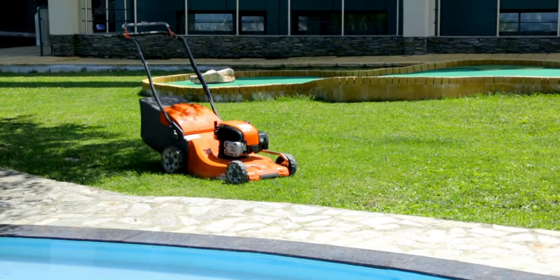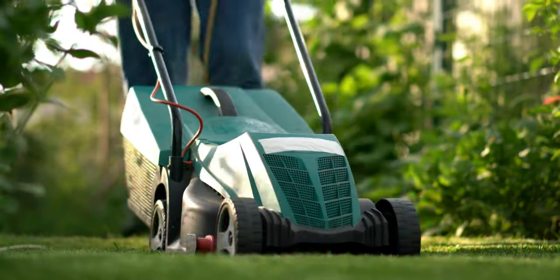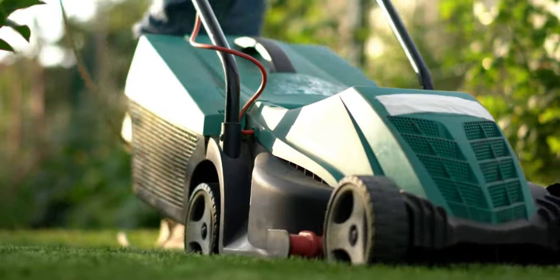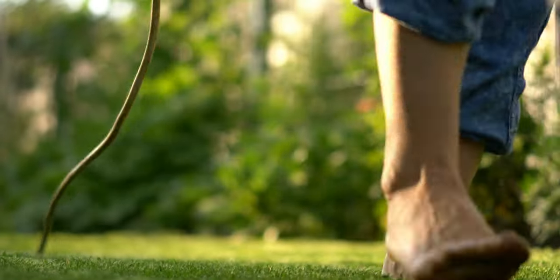We have listed the 5 best cordless lawn mowers of 2024, and their key features, plus the things you need to consider to help you choose the best one for you. Links to all products mentioned in the video are in the description below. Let's get started.